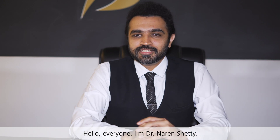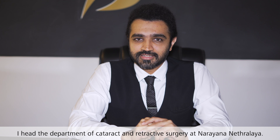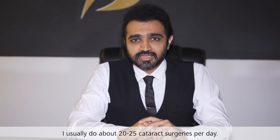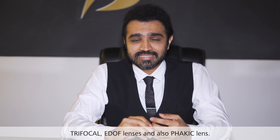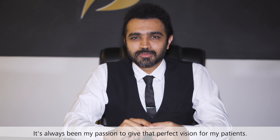Hello everyone, I'm Dr. Nareen Shetty and I head the department of cataract and refractive surgery at Narayana Nethralaya. I usually do about 20-25 cataract surgeries per day. I really enjoy doing all premium IOLs like trifocals, C-DOP lenses, and also phakic lenses. It's always been my passion to give that perfect vision for my patients.